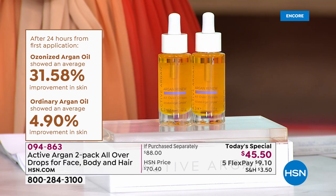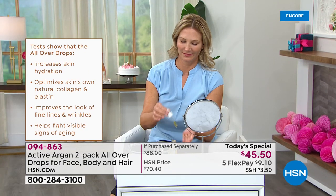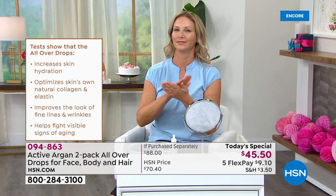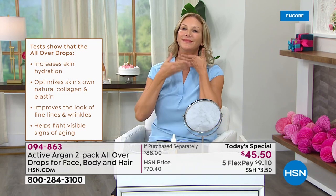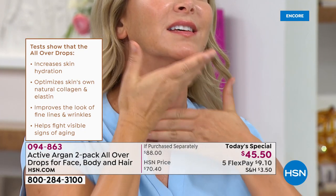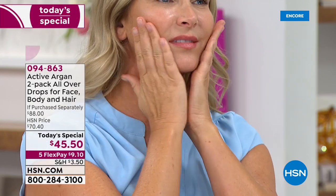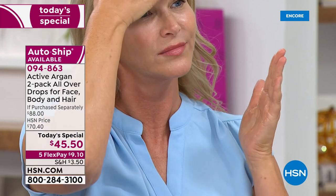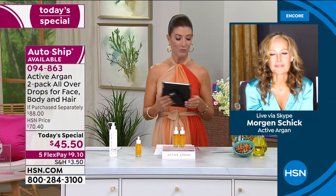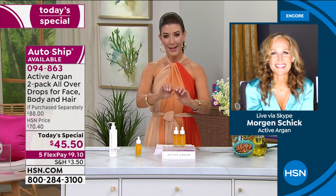Everyone is getting in on this and the reviews are coming in. Nikki says she's been in love with Active Argan for four years. Kristin says she's an Active Argan hoarder, happy to see the brand on HSN. Grace is here. Anna just got introduced to Active Argan a year ago and cannot imagine her life without it. Wilma says: I'm 57 years old, Active Argan is a game changer.